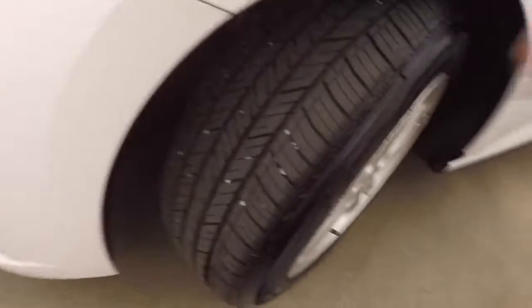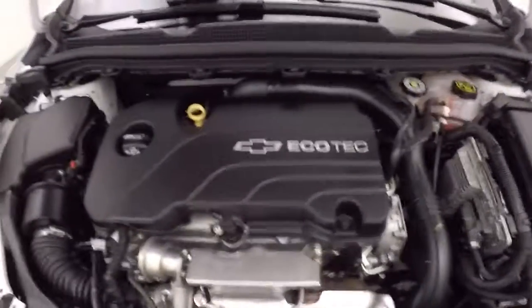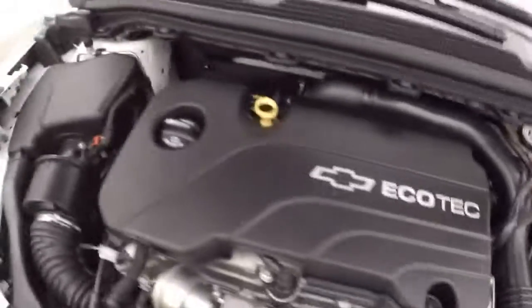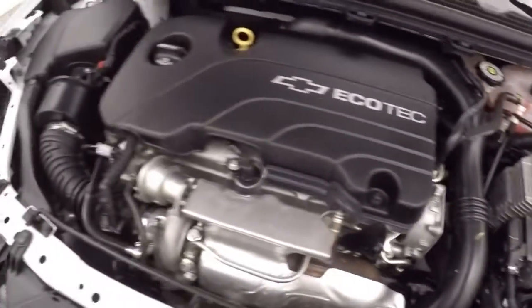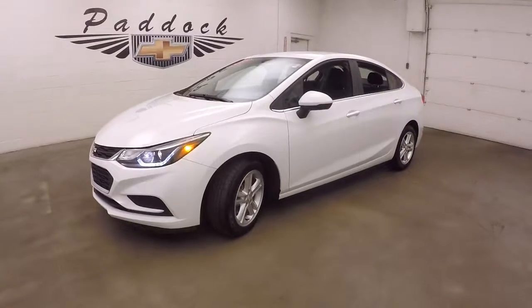Going to work underneath the hood. Like I said, these tires have at least 80% tread left on there. And under the hood you've got your 1.4 liter turbo — tons of power and great gas mileage. 2017 Chevy Cruze.